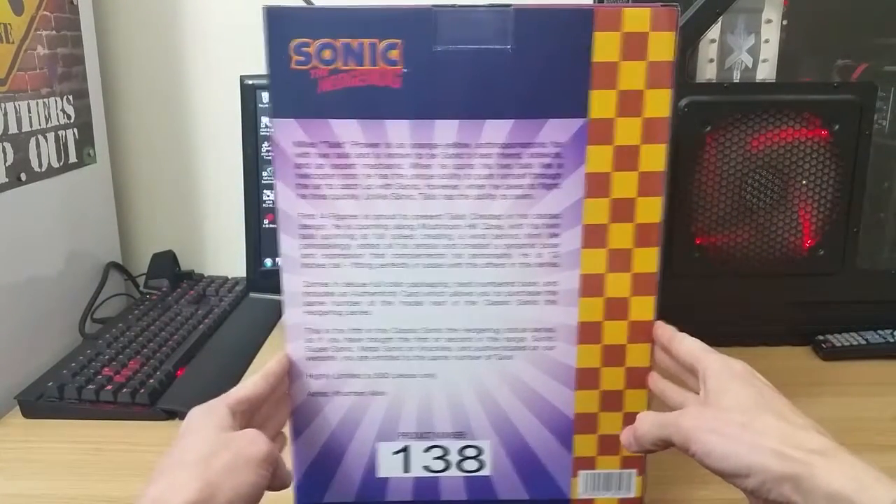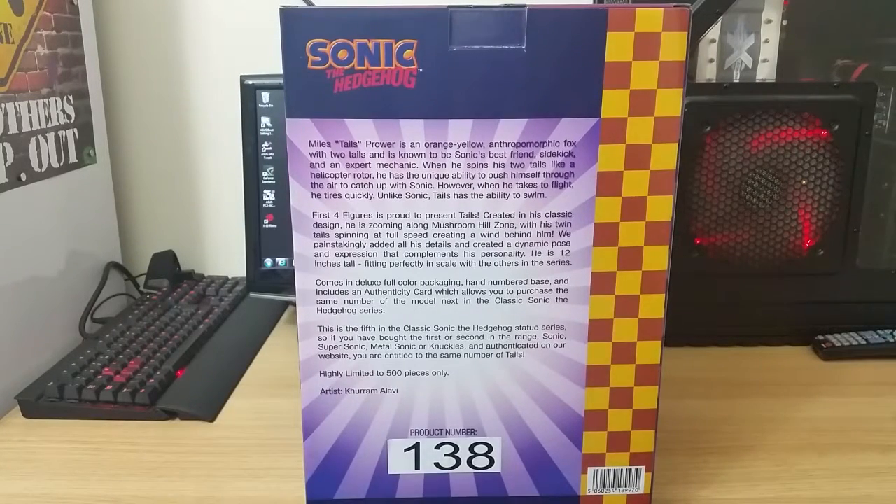We'll actually read what it says. It says Miles Tails Prower is an orange-yellow anthropomorphic fox with two tails, and is known to be Sonic's best friend, sidekick and an expert mechanic. When he spins his two tails like a helicopter rotor, he has a unique ability to push himself through the air to catch up with Sonic. However, when he takes flight, he tires quickly. Unlike Sonic, Tails has the ability to swim.